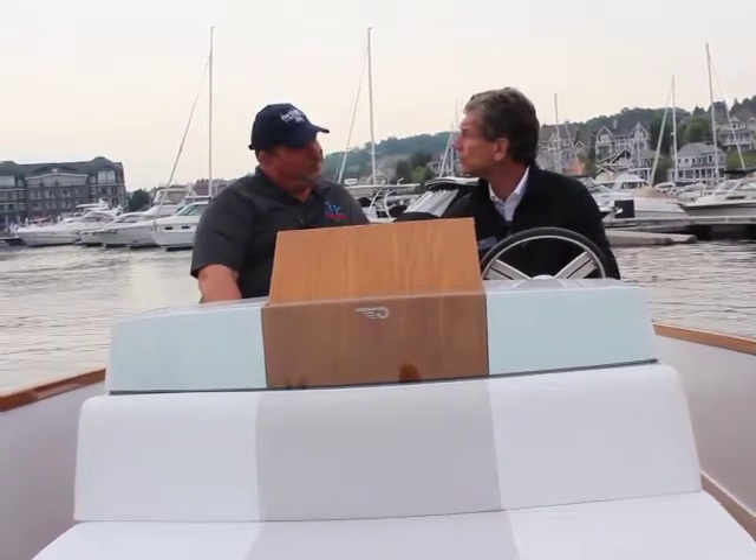Where will I be able to see this boat if I can't make it to Bay Harbor? After Chicago it's going back out east — it'll be in Portsmouth, then Annapolis. It'll be at the Annapolis show this fall. It'll also be down in Lauderdale or Newport. It's really been making the boat show circuit.